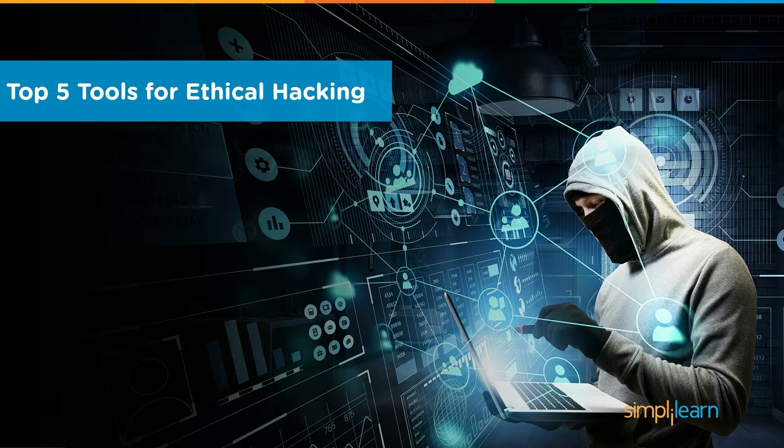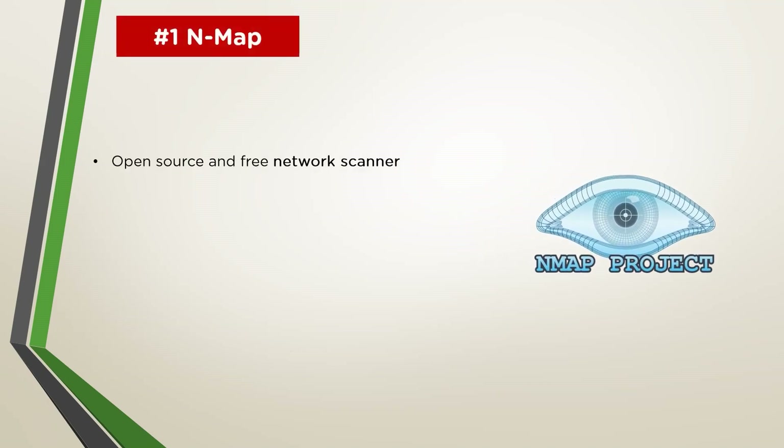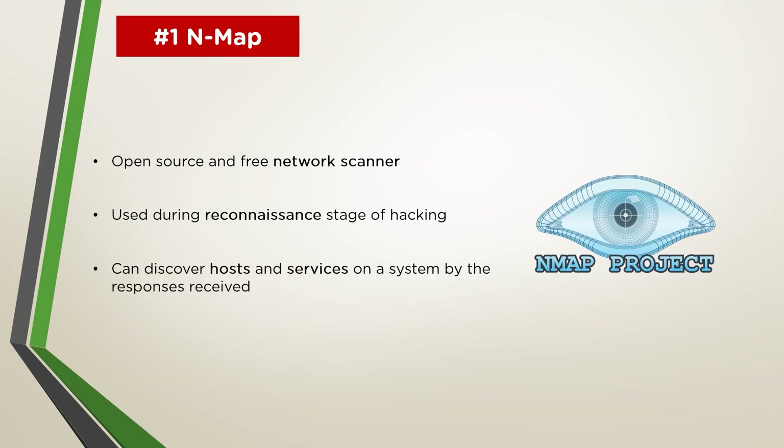At the top of the chain lies Nmap. Nmap, which stands for Network Mapper, is a free and open source utility for network discovery and security auditing. Many systems and network administrators also find it useful for tasks such as network inventory, managing service upgrade schedules, and monitoring host or service uptime. It is most beneficial in the early stages of ethical hacking, where a hacker must figure out the possible entry points to a system before running the necessary exploits, allowing hackers to leverage insecure openings and breach the device. Nmap uses raw IP packets in novel ways to determine what hosts are available on the network, what services they are running, what operating systems are installed, what type of packet filters and firewalls are in use, and dozens of other characteristics.